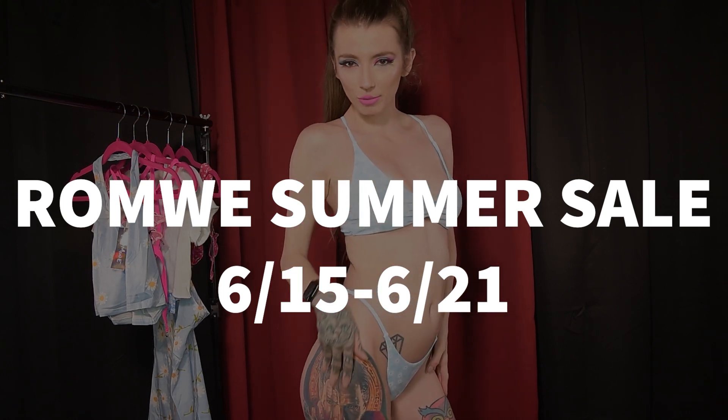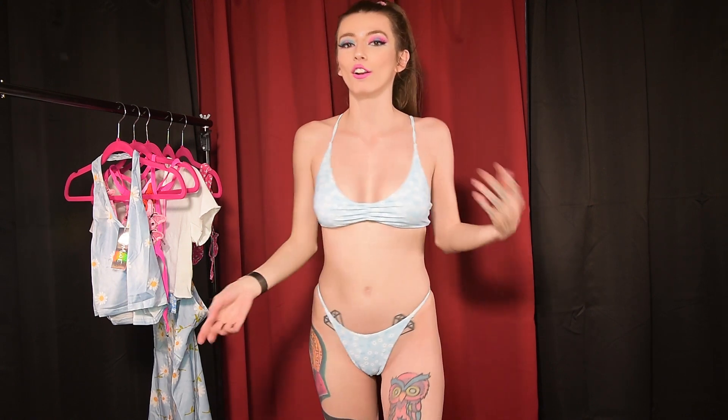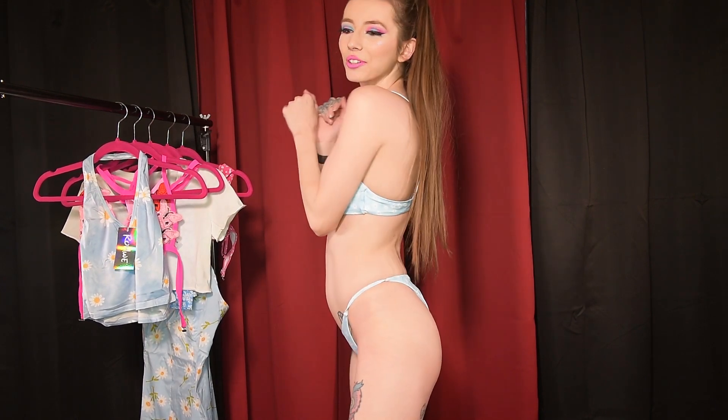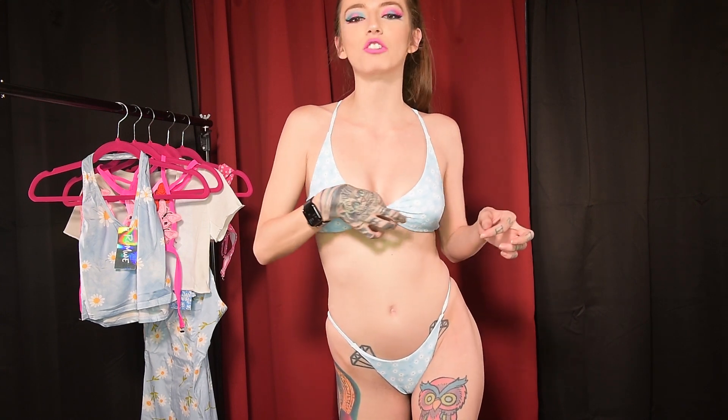We are back in the next super sexy bikini. This is a white, blue, and floral bikini — it is part of their floral collection. So if you want some cute flowers in your life, check this out. I think they offer this in a few different colors, so if you're not living for the blue, you can get it in a different color. I absolutely love this design — it is just so cute.